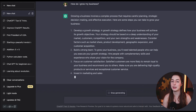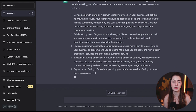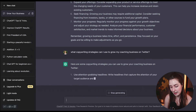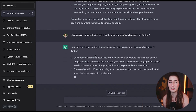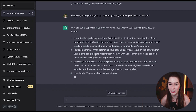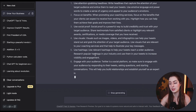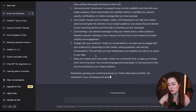Instead, let's be way more specific in the prompt we are crafting for ChatGPT. A more specific prompt would be something like: what copywriting strategies can I use to grow my coaching business using Twitter? We are much more specific, and this is going to give us better answers. The advice ChatGPT spits out for this prompt is much more specific and much more actionable.